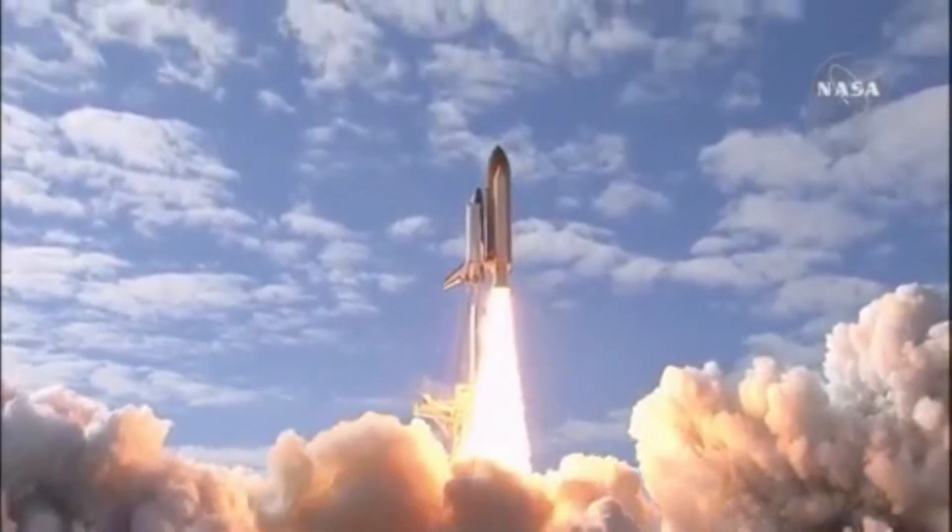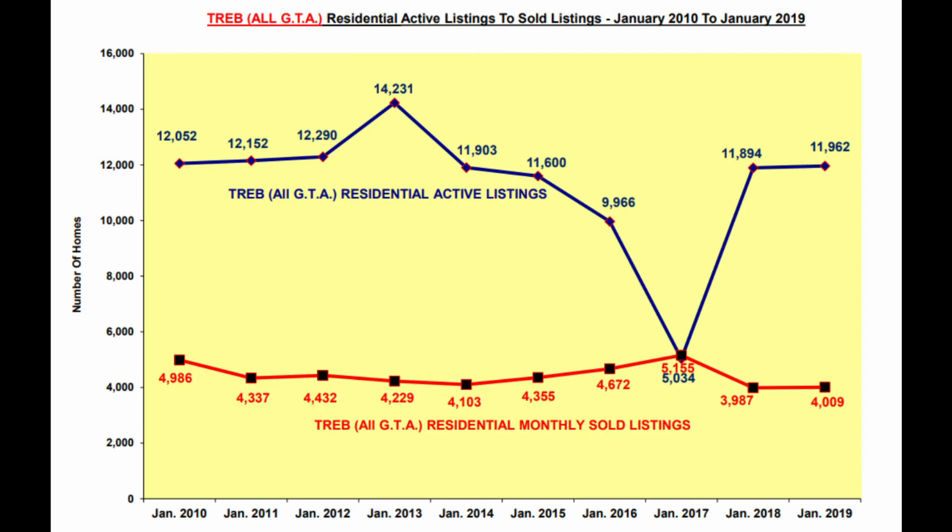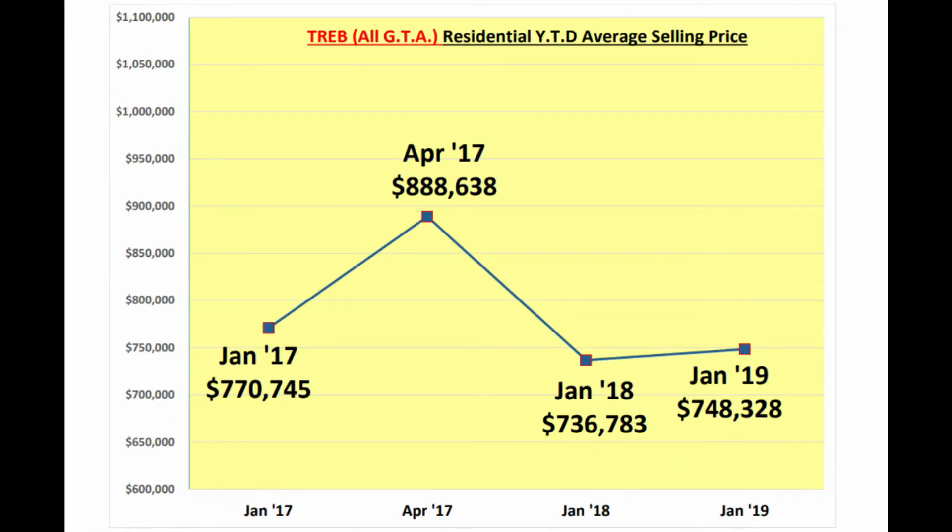When demand is higher than supply, the price goes up — in this case it went way up. But things have settled down since then, and both the number of listings and sales are back to normal. We now have a healthy balance, which allows home values to appreciate very modestly.